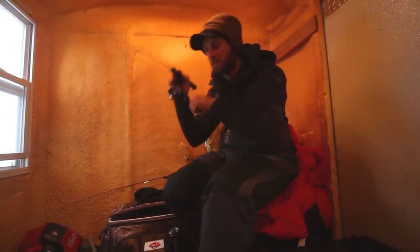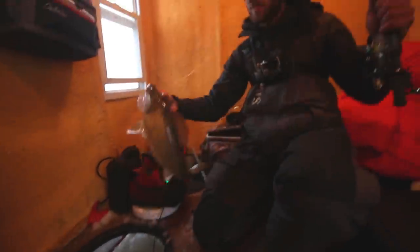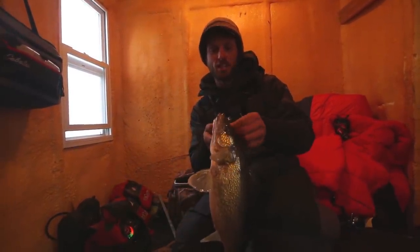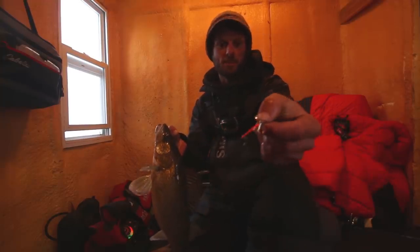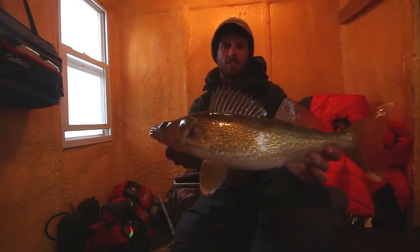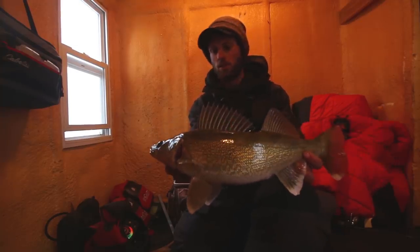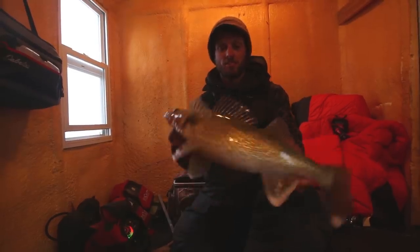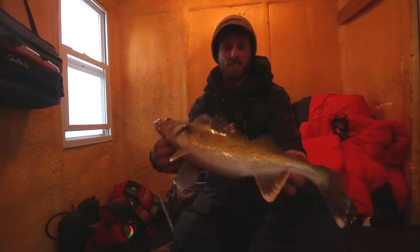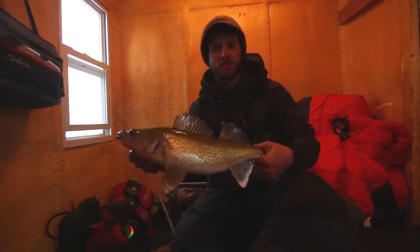We are hooked up on another one here — we made a little bit of a move again, a little bit shallower. There's another one on that Cast Master right there — beautiful fish, about a 19 or maybe 20 inches, big thick fish. I'm actually really surprised at just the quality of fish in here. You always hear of it kind of being an eater bite, but we're just catching a lot of these big chunky 19, 20, 21-inch fish, which has been a lot of fun.